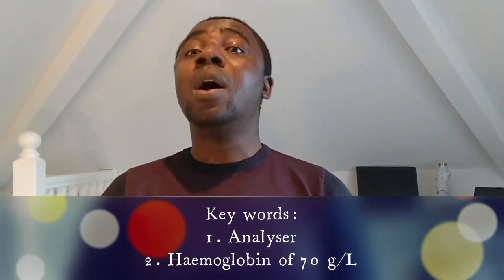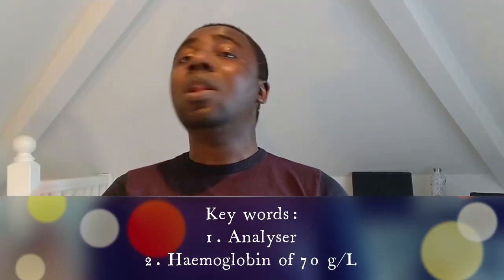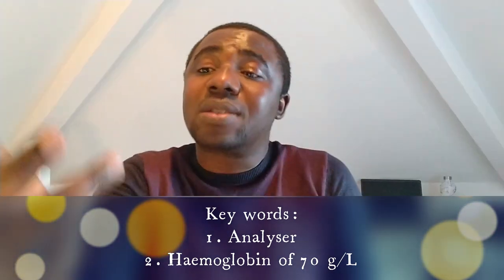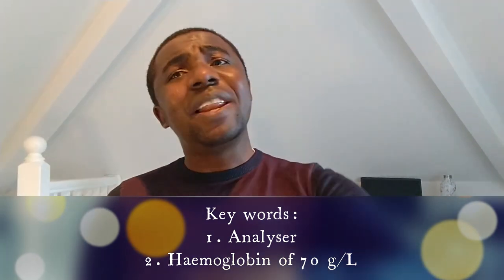Hemoglobin of 70 is low, which means the person is anemic. Anemia basically means low hemoglobin, low hematocrit, or low red blood cells — that is anemia. That is a simple definition. So for the fact that the hemoglobin is 70, it suggests the patient is anemic. But again, because it's been associated with the analyzer, it could actually be a problem from the analyzer.